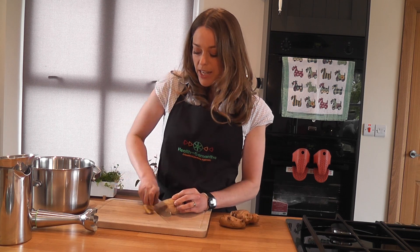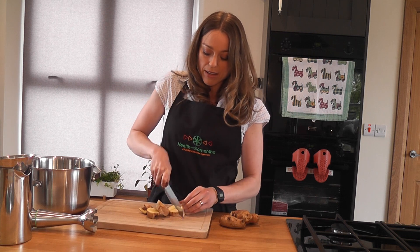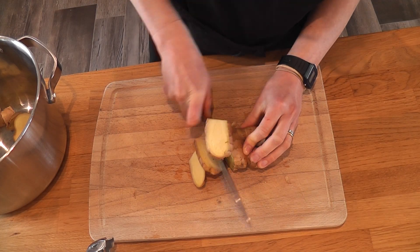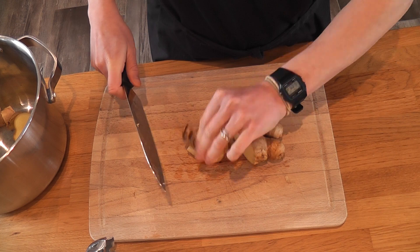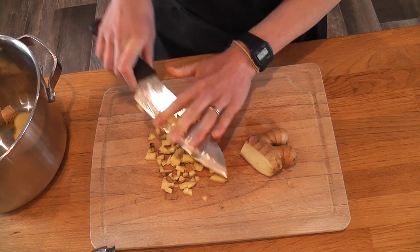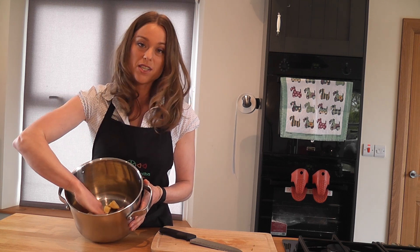First, we just chop the ginger into pretty big pieces — I'm going to blend them anyway. Now if you don't want to use the blender, all you have to do is chop them really fine. They're all chopped up and I've added just a little bit of water to help with the blending process. If you have them chopped up into tiny fine cubes, you don't need to blend them — you just pop that straight on the stove once you've filled up the pot with water.